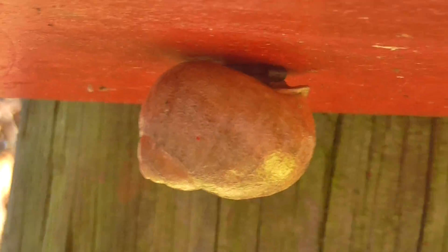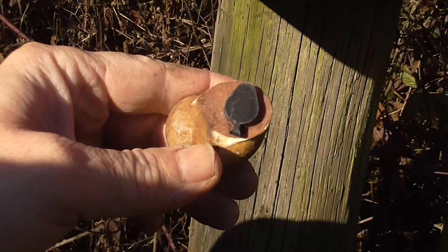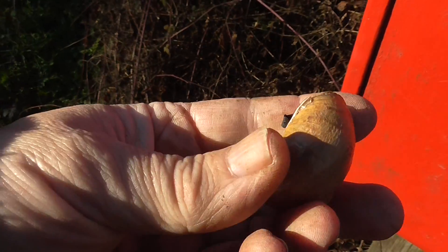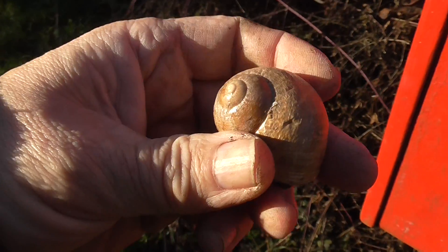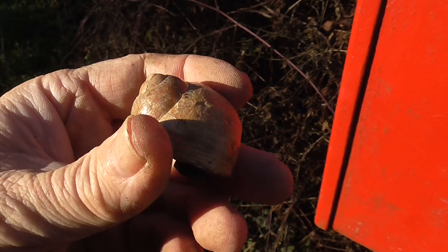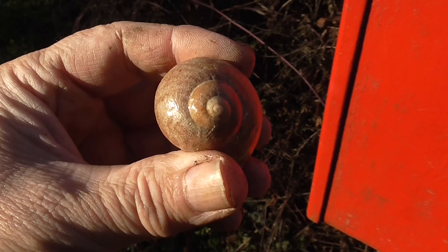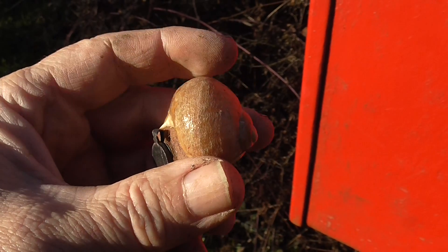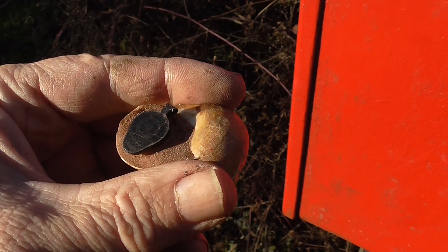Oh, I've never seen one of these before. Look everyone — it might be a snail or it might be the cache. Oh fantastic! Oh, I'd like to get one of these. I don't know if that's actually a real one... I think that is a real shell of a snail.